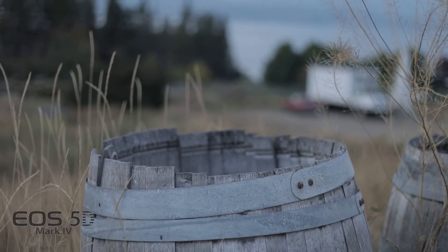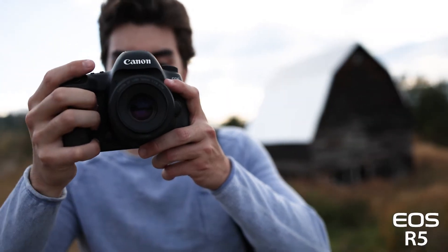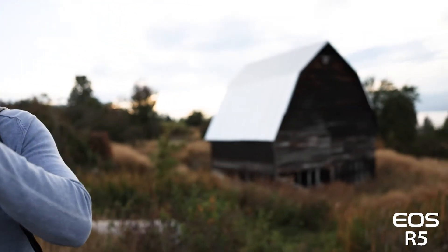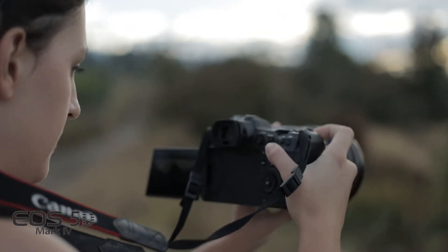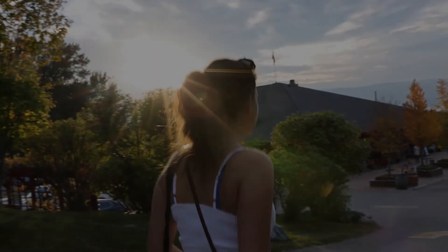What do you guys think? Do you like the 5D Mark IV's video? Do you like the R5? Are you gonna make the switch? Personally, with the in-body stabilization I found that the R5 is worth an upgrade alone. It's also much more lightweight and it offers so much more in this package. Comment what you guys think below and be sure to like and subscribe to see more content like this.